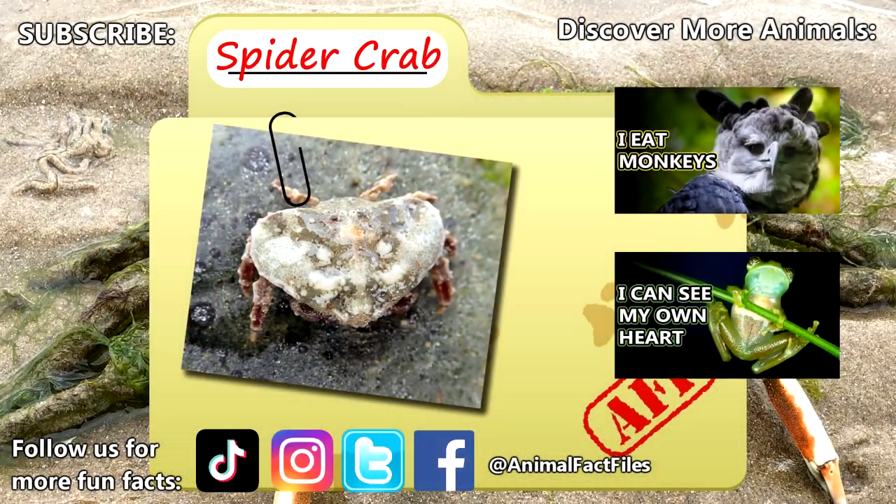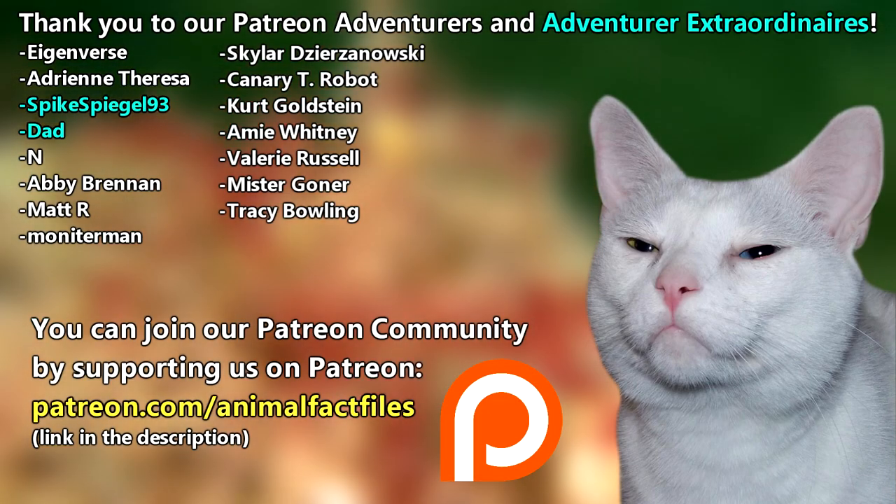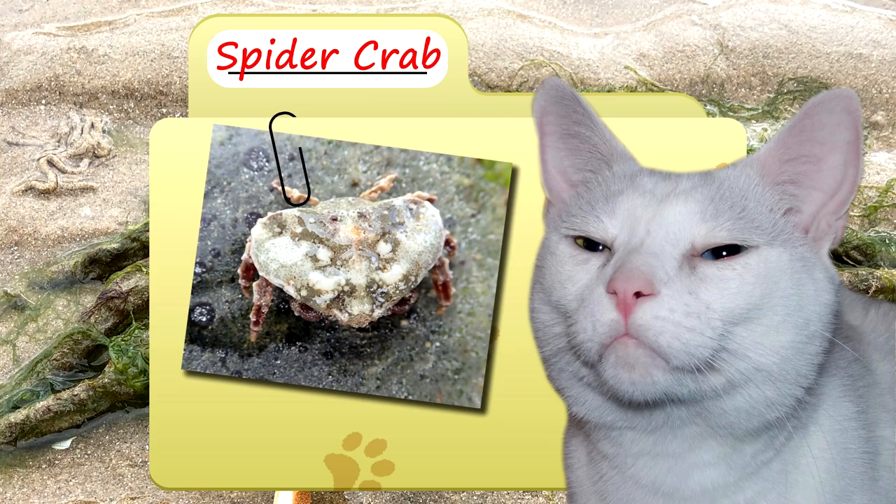For more facts on spider crabs, check out the links below. Give a thumbs up if you learned something new today. Thank you to our patrons, SpikesBugle93, Dad, and everyone else for their support of this channel. And thank you for watching Animal Fact Files.